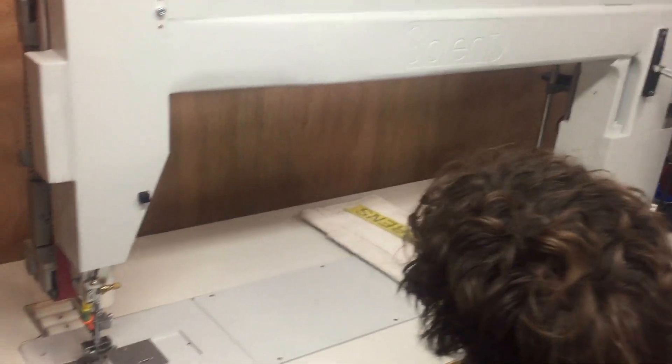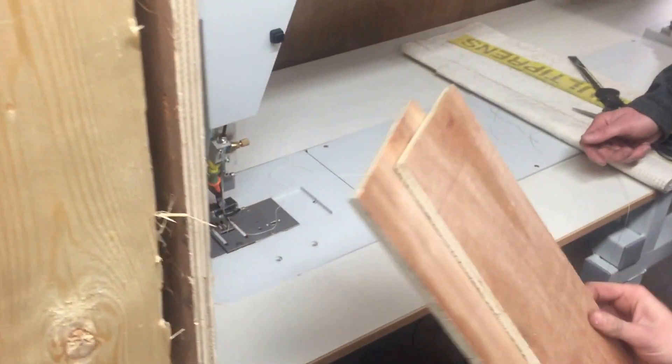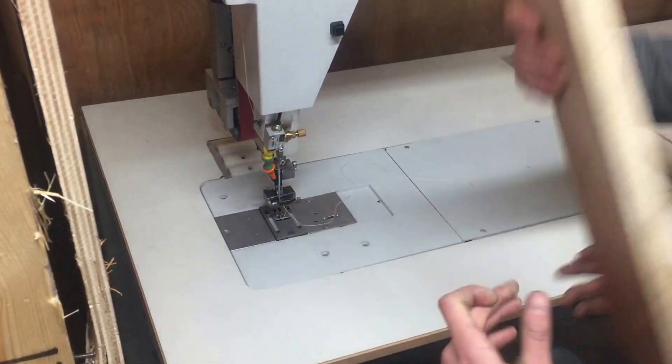So we always test the machines before they leave the factory by sewing through wood. Many people don't believe that our machines are capable of sewing wood, but we always demonstrate this. It is real wood.